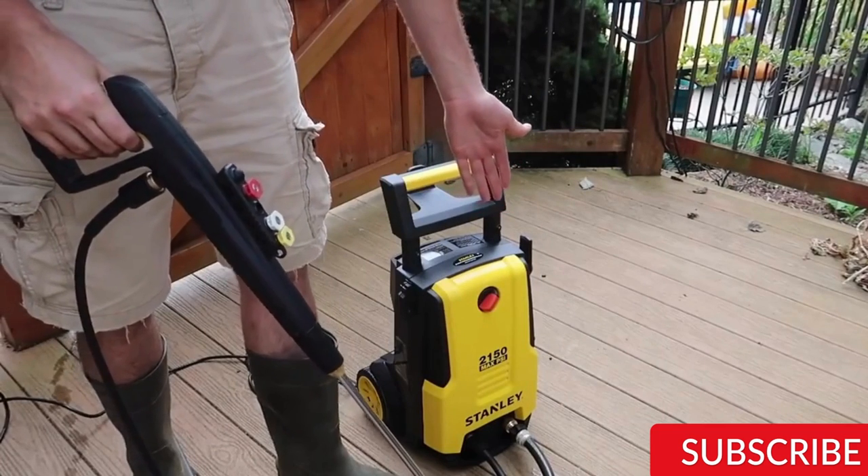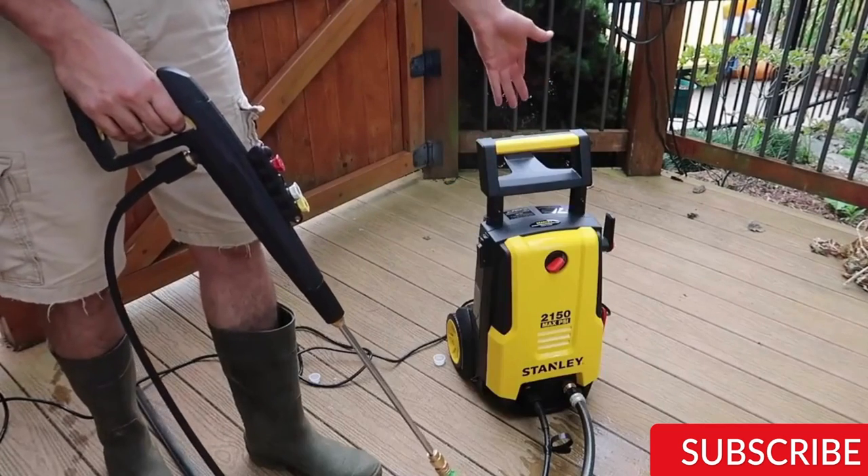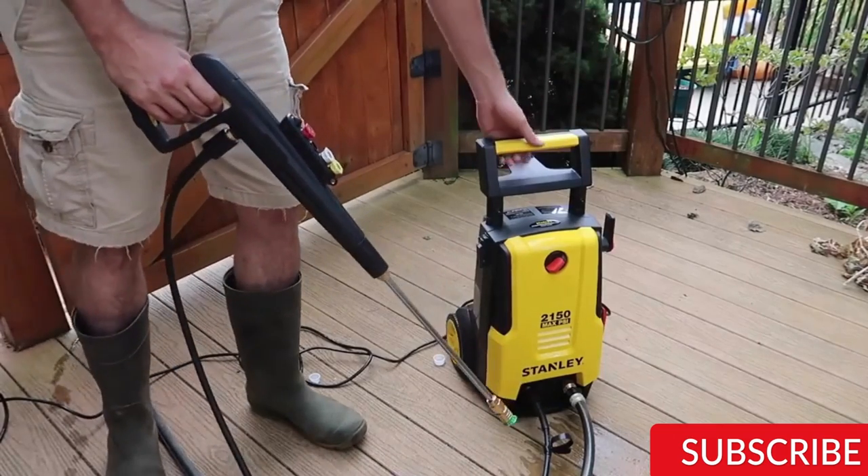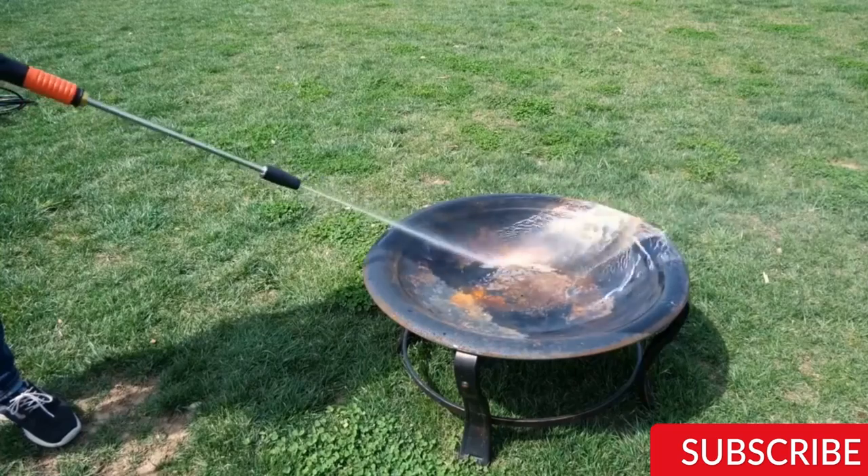When choosing an electric pressure washer, it's essential to consider factors such as pressure level, flow rate, power source, and accessories. With the right machine, you can achieve sparkling clean surfaces in no time.